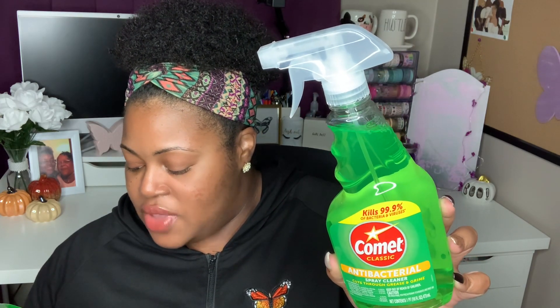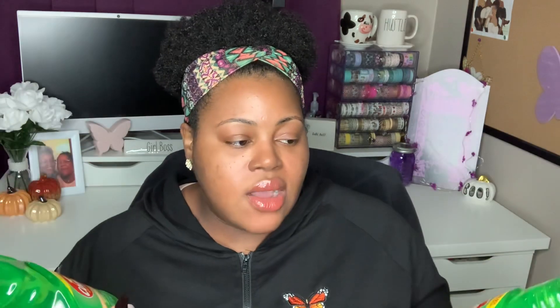I noticed some new cleaning products in this store. They had Comet antibacterial cleaners — they kill 99.9% of bacteria and viruses, there was no limit and they had plenty in stock. We grabbed a few of those. These cut through grease and grime and can be used in the kitchen, bathroom, pretty much anywhere — I consider them a multi-purpose cleaner. You get 16 fluid ounces in each spray bottle. I also grabbed some Comet bleach powder cleaner, the kind we use for cleaning bathrooms.